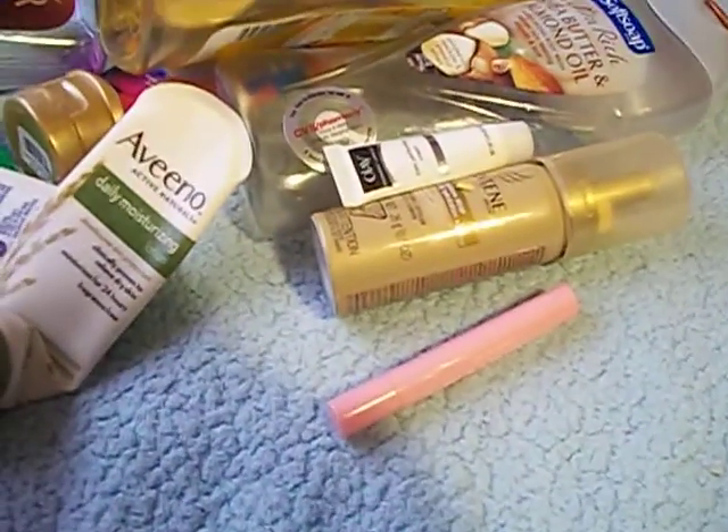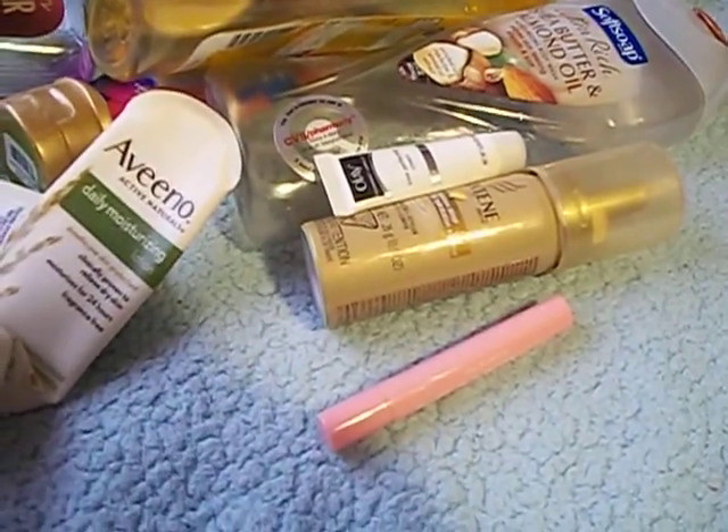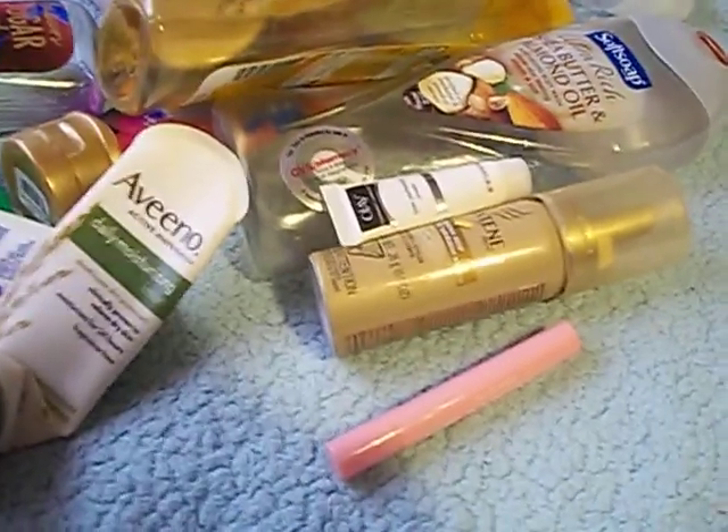And that's it — that's all for my November and December empties. Sorry it took me so long to get this posted and I appreciate you watching. If you're not already a subscriber, please subscribe. Hope you have a great day and God bless.